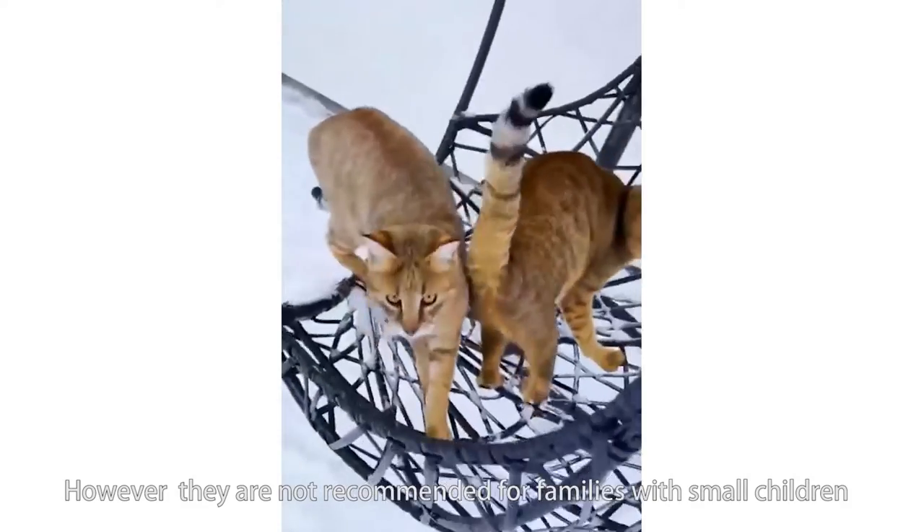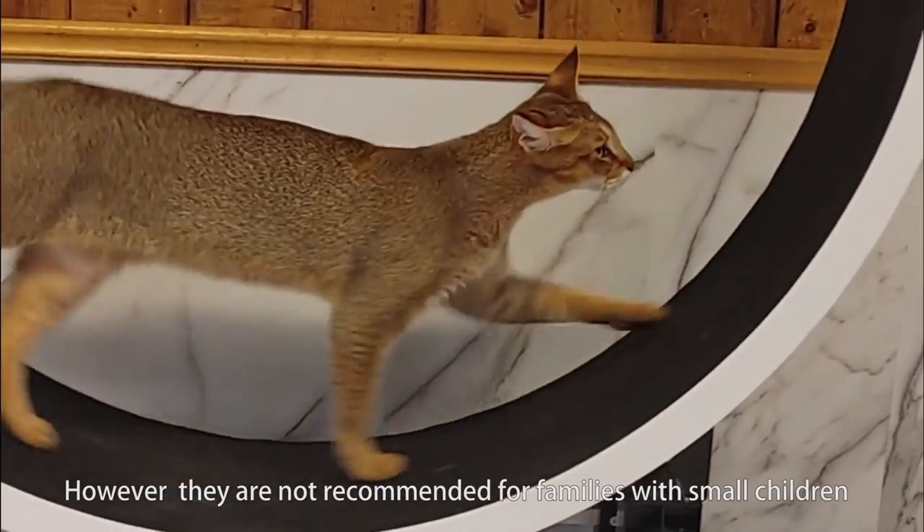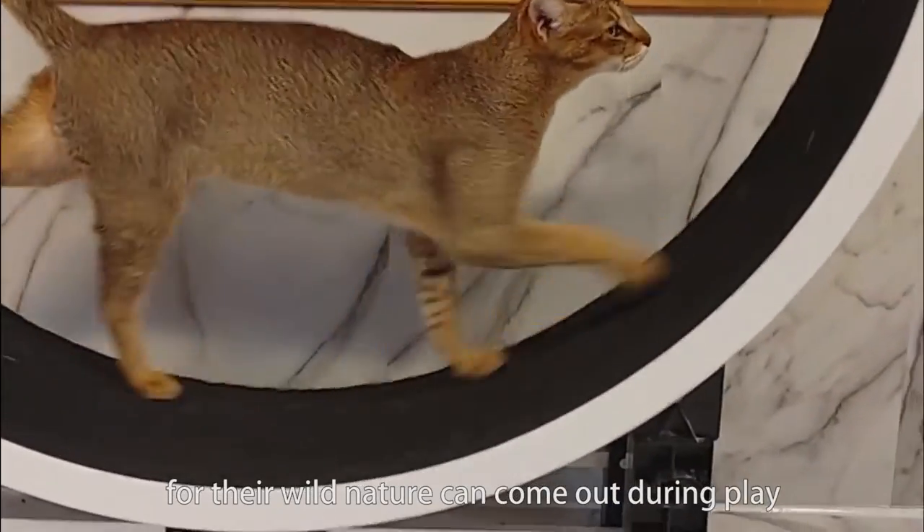However, they are not recommended for families with small children, as their wild nature can come out during play, which makes the Chausie a great playmate for homes with dogs.